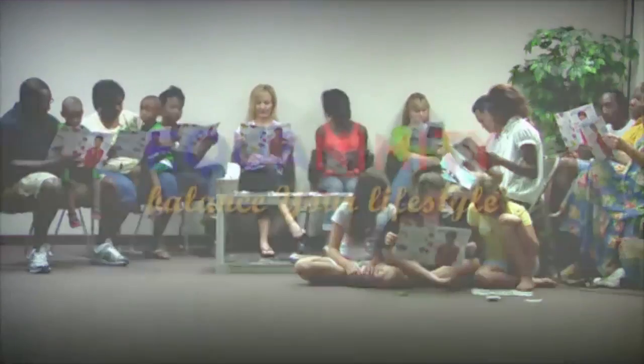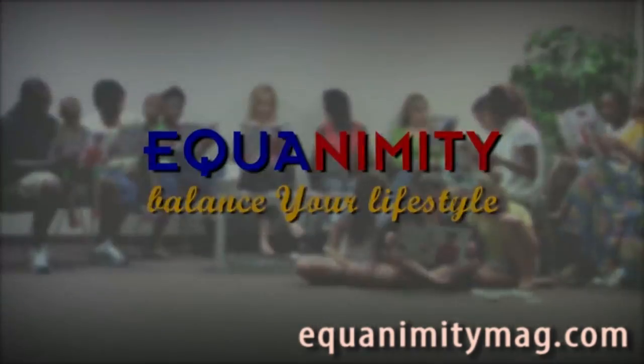Hi, Mom. Yeah, no — can you pick up Chris after school? Yeah, I'm at the doctor's. Mrs. Harris? Describe your symptoms. Hang on. Stress, headaches, nausea. I work on Saturdays. And how long has this been? Equanimity. Balance your lifestyle.